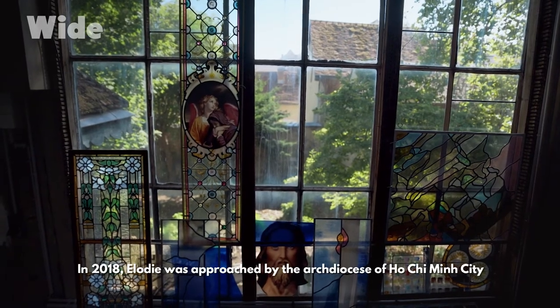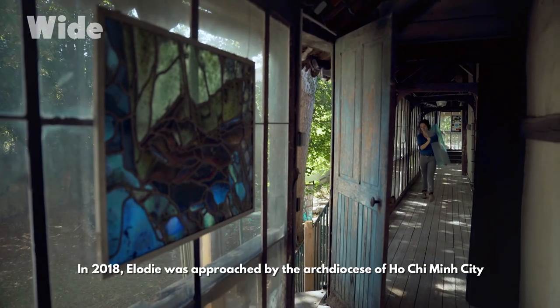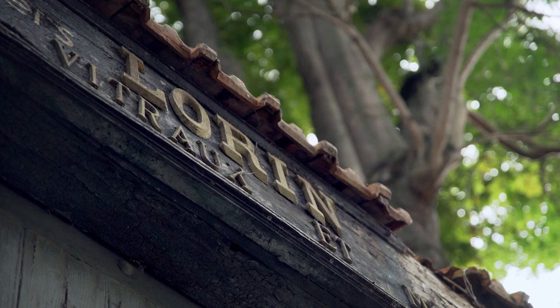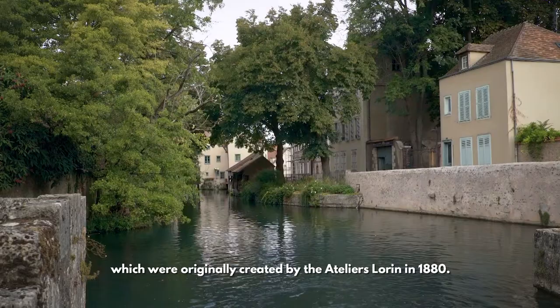In 2018, Elodie was approached by the Archdiocese of Ho Chi Minh City to restore the stained glass windows in the Notre Dame Cathedral Basilica of Saigon, which were originally created by the Atelier Lorraine in 1880.